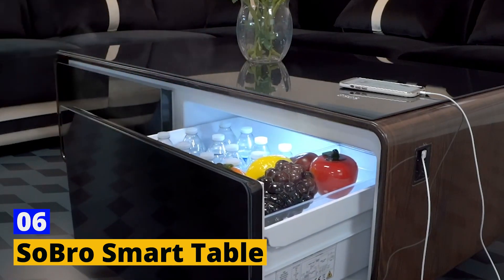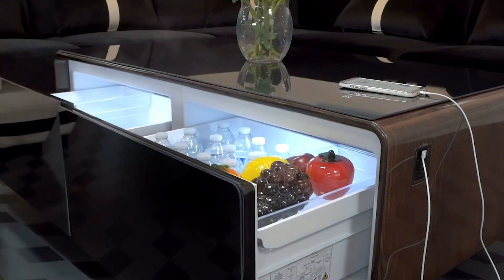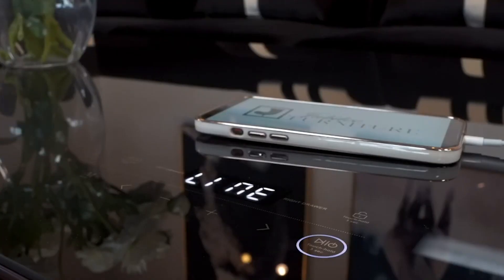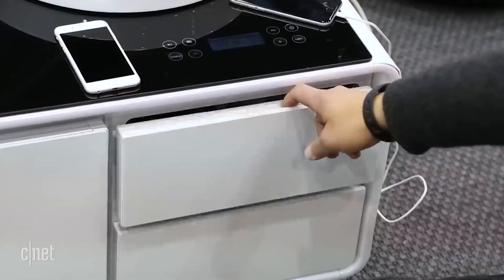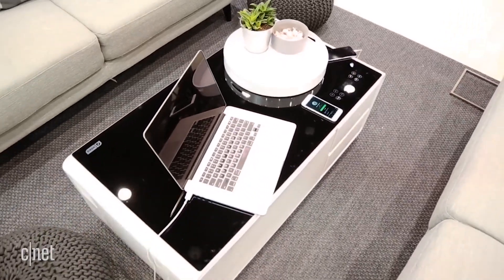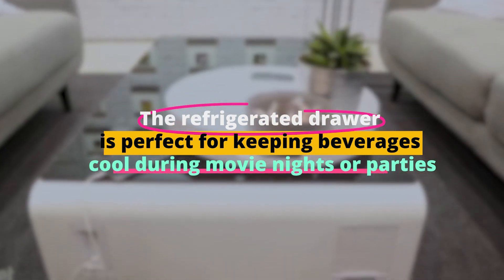Number 6: Sobro Smart Table. The Sobro Smart Table is where form meets function in the most entertaining way. Picture this: a coffee table that not only holds your snacks and magazines, but also keeps your drinks chilled, charges your devices, and even sets the mood with built-in LED lighting. The refrigerated drawer is perfect for keeping beverages cool during movie nights or parties.